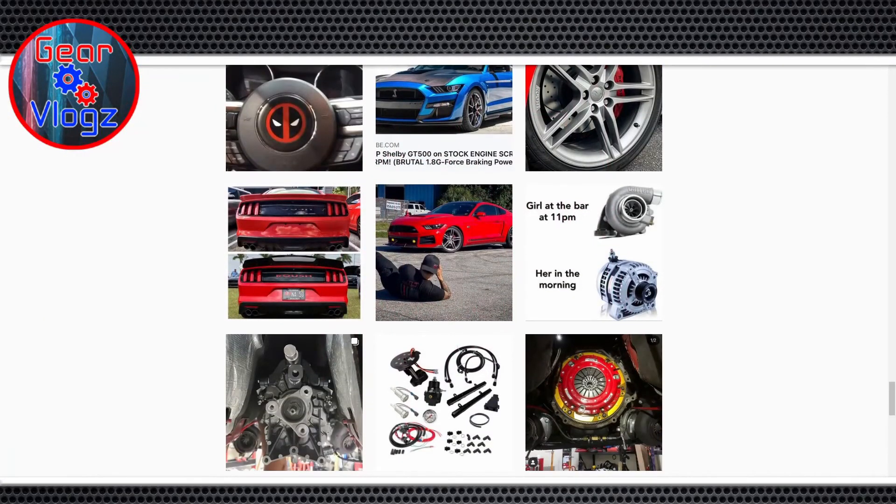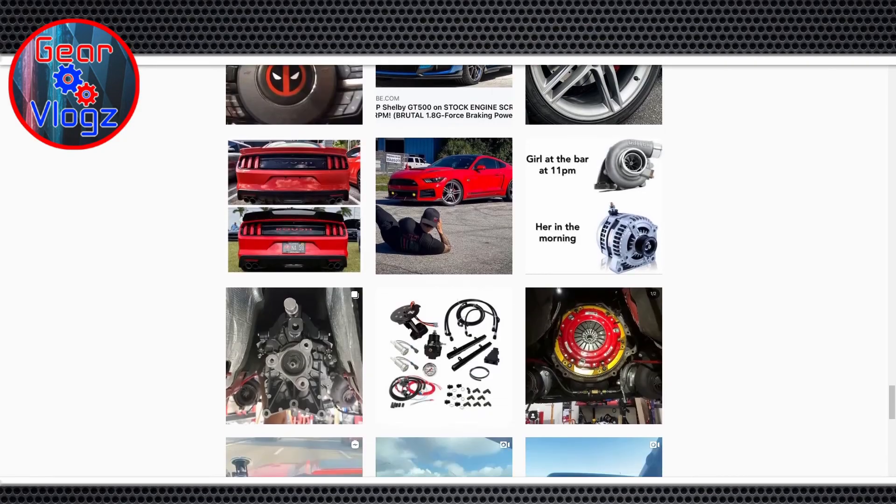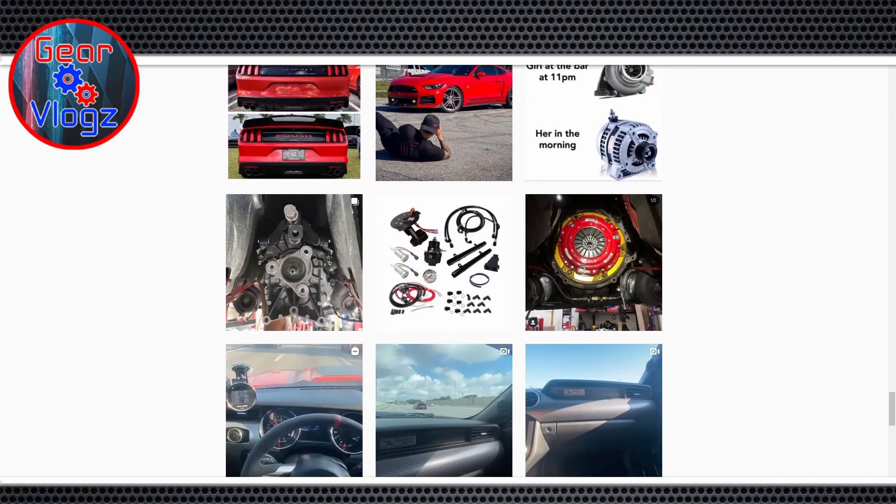If you ever want to do an interview feature like this with him, we can definitely make that introduction. I'm always looking for new guests — with all the lockdowns, I used to go to events to find content but now I'm stuck. I've got a governor who wants to keep me locked up in my house.